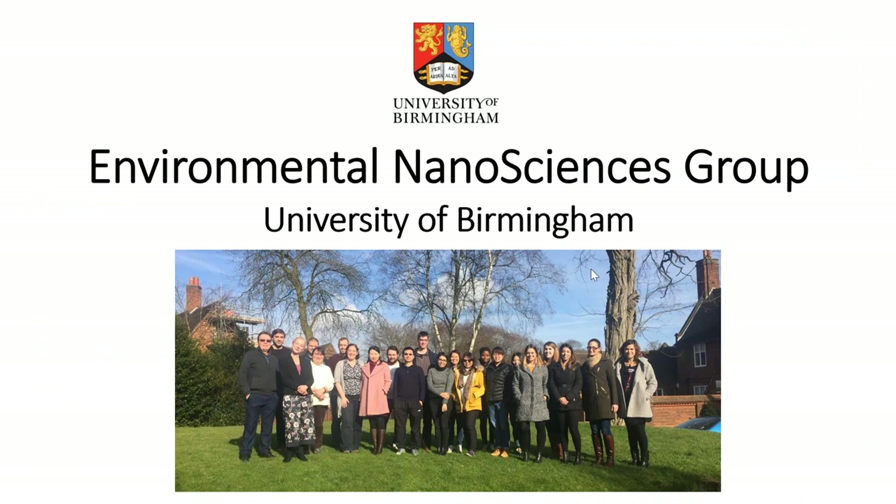Thank you very much, Claire, for the introduction and for the opportunity to present the University of Birmingham and our Horizon 2020 funded projects to your wider membership via this Nano in Action session. The photo shows our group as it was a couple of years ago — co-led by myself and my colleague Emma Balsami-Jones — consisting of a number of very senior researchers, postdocs, PhD students, and always lots of visitors. We are the Environmental Nanosciences Group at the University of Birmingham.